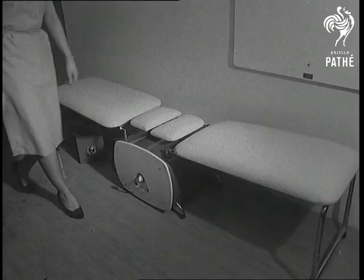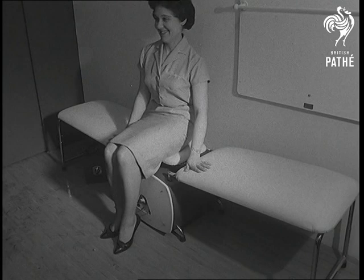No home is ideal if your figure's got completely out of control. The Lissom Rest takes off the unwanted inches without dieting or going to a masseuse.